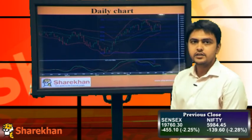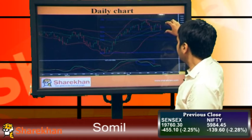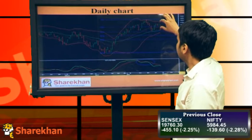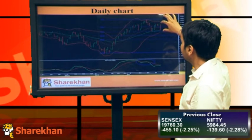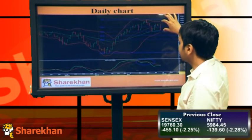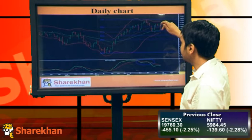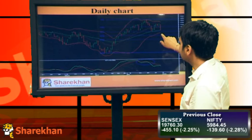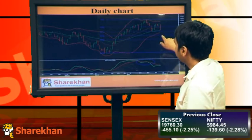Hello friends, welcome to the technical check on the markets. Markets have closed negative today with a very big candle. The momentum indicator on the daily charts is on the sell side. We were expecting the retest of this high, but today we've seen very good volumes with markets going down. Nifty has come close to the 40 daily moving average, which is a very crucial support, but we are expecting to break this level and go down.